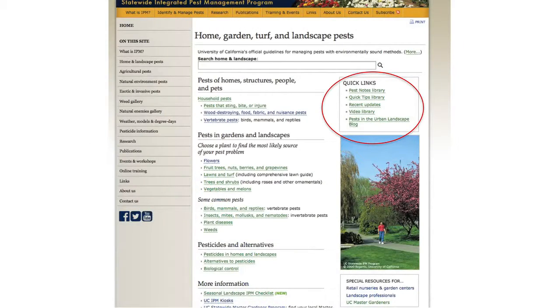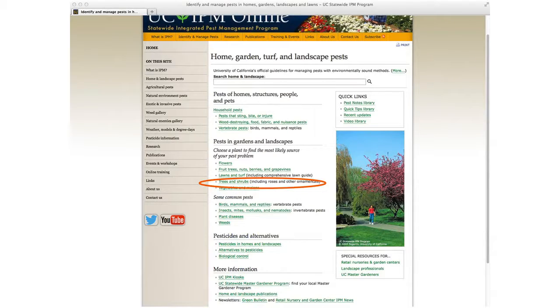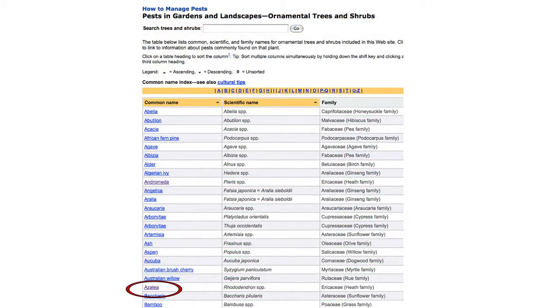These quick links take you to the pest notes library. The pest notes are alphabetical and according to different groups. If you have a problem on an ornamental tree or bush but don't know what it is, go to the trees and shrubs section. Say you have a problem on an azalea - you'll go to ornamental trees and shrubs, get a long list of trees and shrubs by common name or scientific name, and click on azalea.